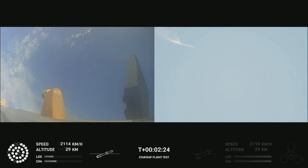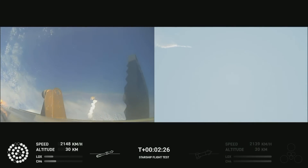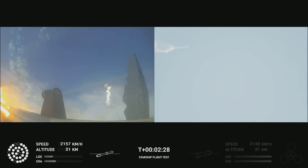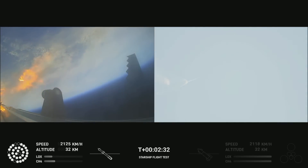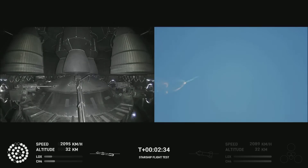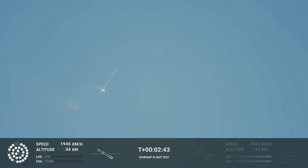After stage separation, the first stage will flip and begin a boostback maneuver for landing in the Gulf. Continuing to fly — two minutes, 40 seconds. Let's get ready for main engine cutoff.